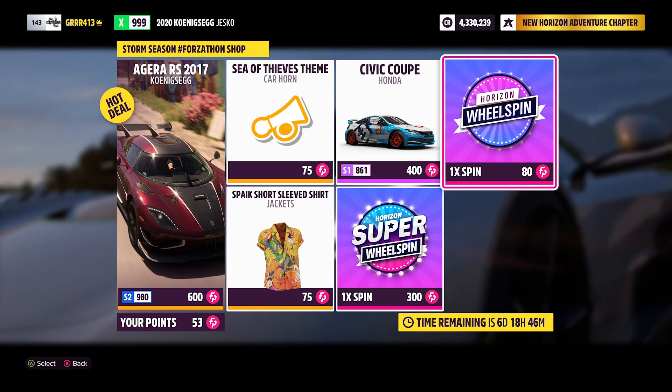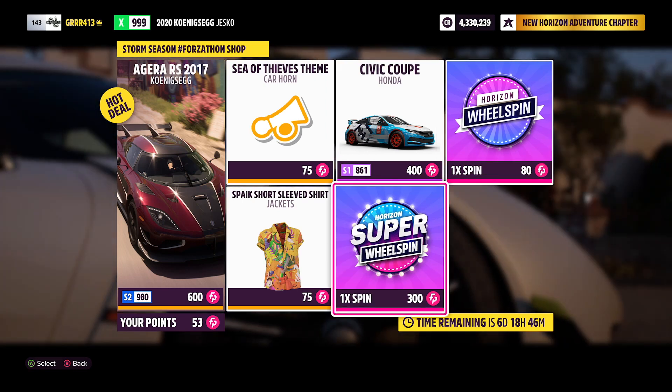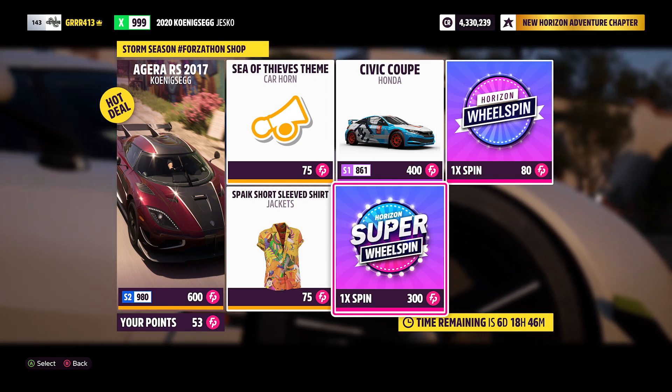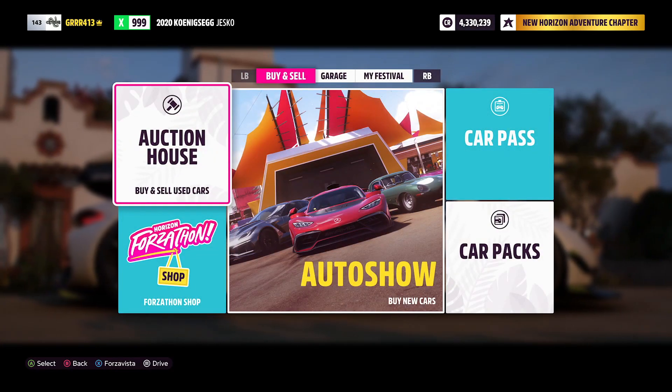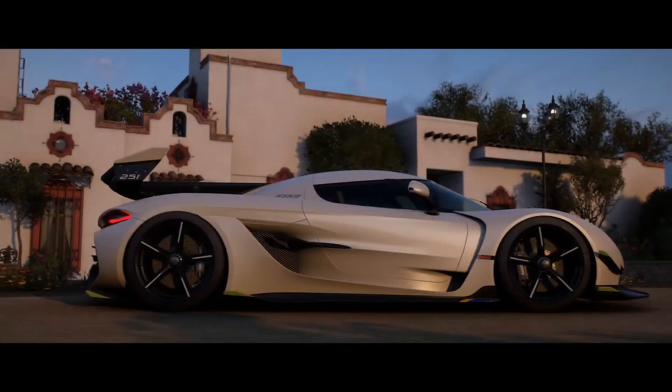You also have your regular wheel spins at 80 Forzathon points and super wheel spins at 300. Unfortunately I don't have enough to buy one, so we're just going to go ahead and do a spin real quick.